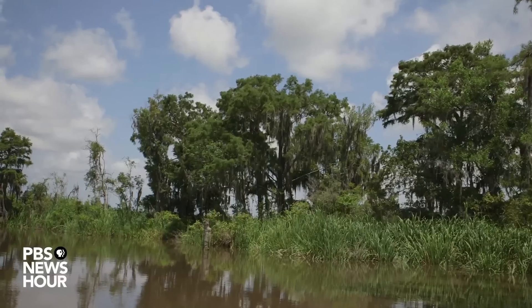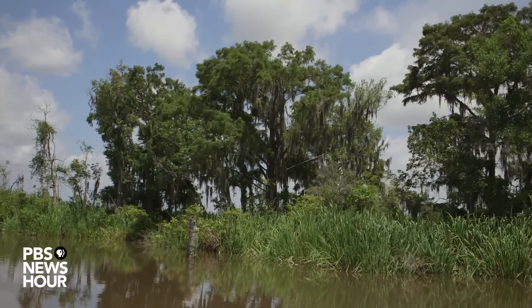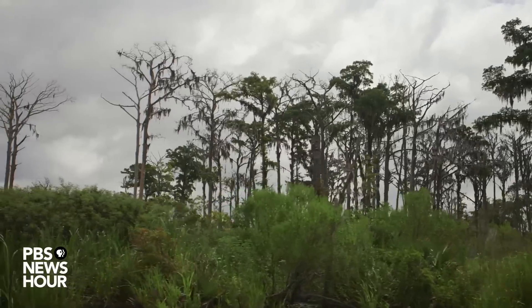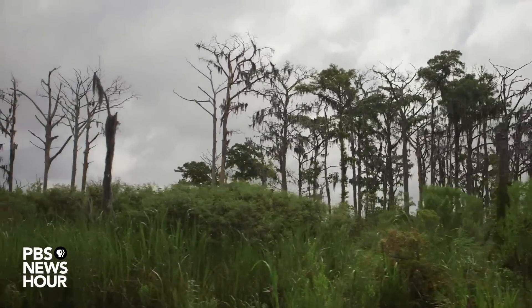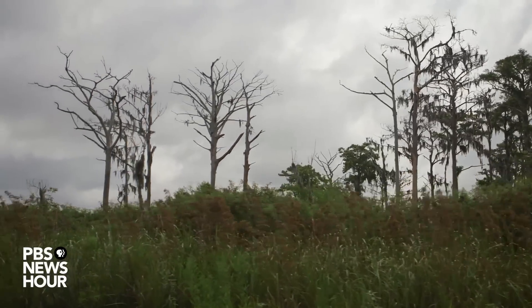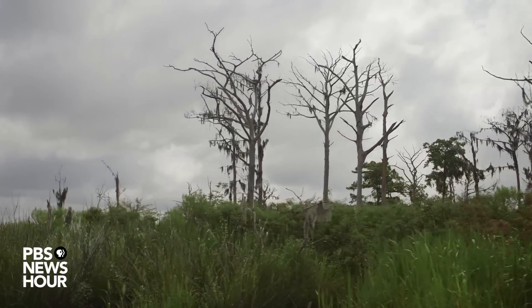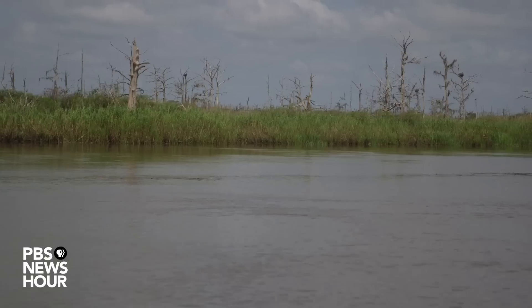If you go further upstream you start to get trees — tidal fresh forest. Tidal fresh forest trees like cypress are very susceptible to changes in salinity. If they get hit with saltwater it will cause the trees to die. That isn't necessarily through sea level rise, but it is analogous because we know that there have been increases in saltwater flooding those areas.